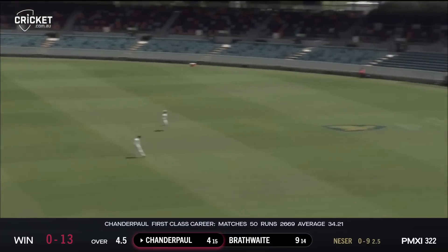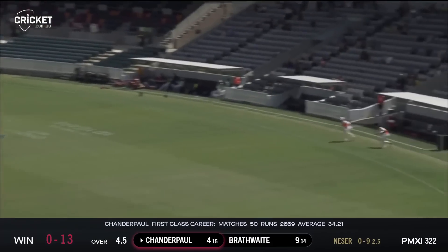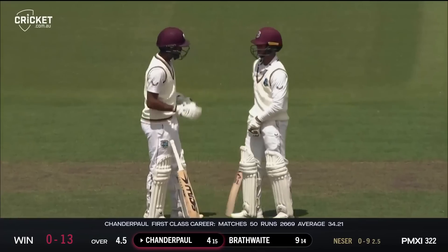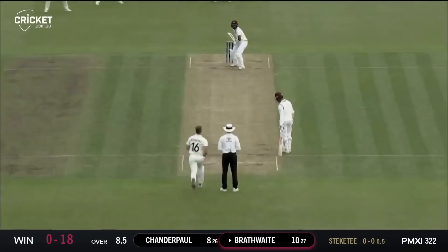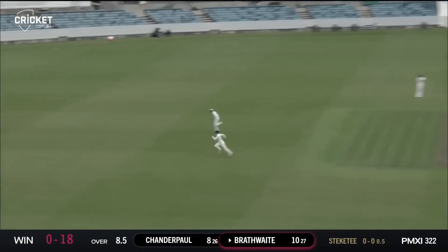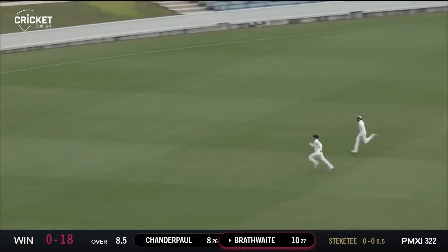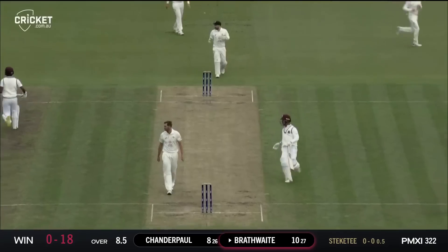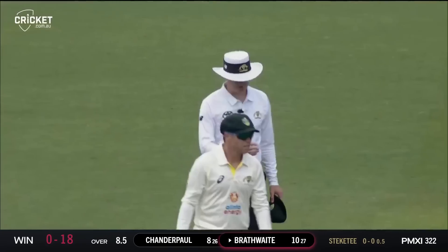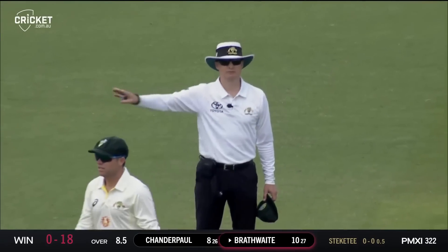Another boundary to end Nessa's third over — slightly over-pitched again and Chandra Paul in good position to punch it through the covers. Nicely punched off the back foot into the gap, beautifully timed. Henry Hunt makes a good effort but couldn't quite drag it in before it hit the rope. That's a beautiful shot off the back foot.